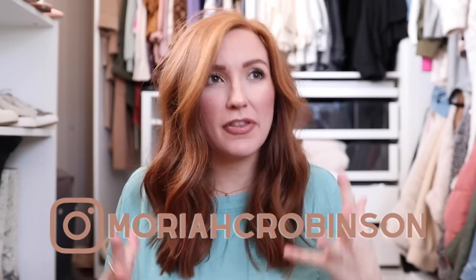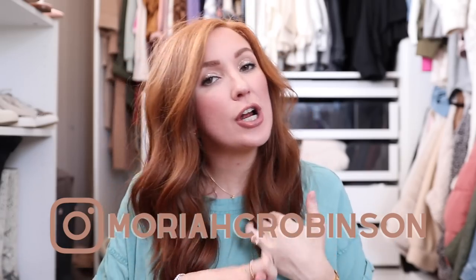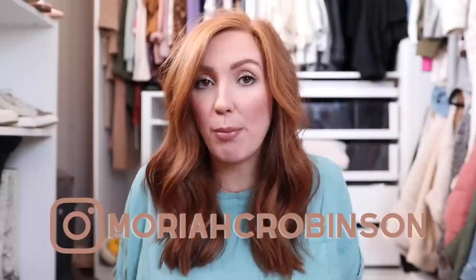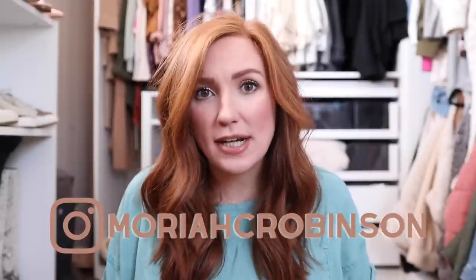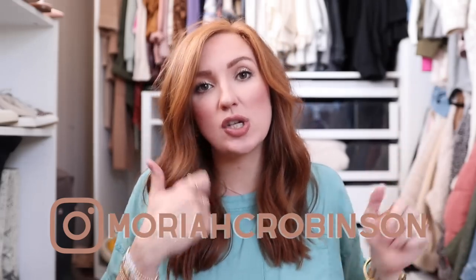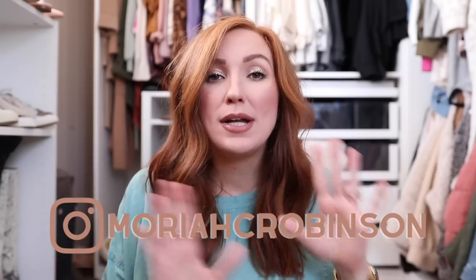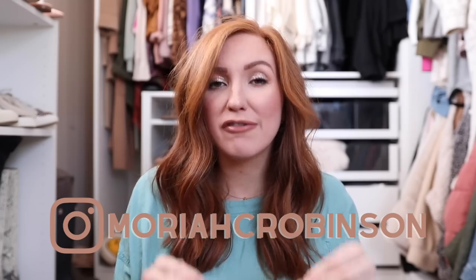Hello friends, welcome back to my channel and thanks so much for watching! Today is a very highly requested video — this is all of the hair products that I use to stretch my hair in between washes. We're going to talk about hair training, favorite texture sprays, and all of that good stuff.